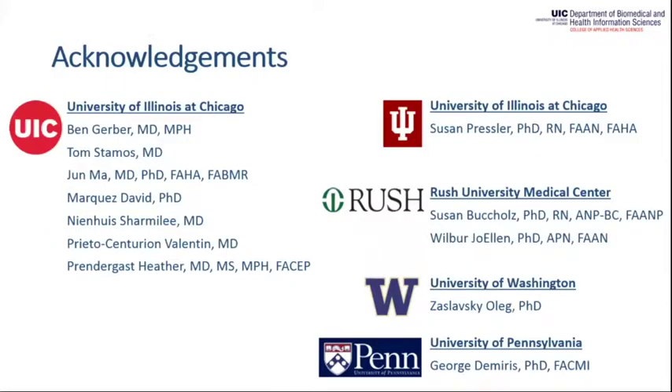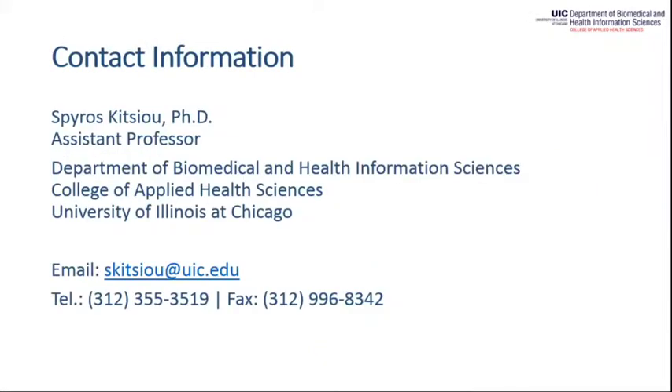These are my collaborators at UIC and other universities that we are working with in the trials where iCardia has been used. Thank you very much for your attention. My contact information is available if you want to reach out.